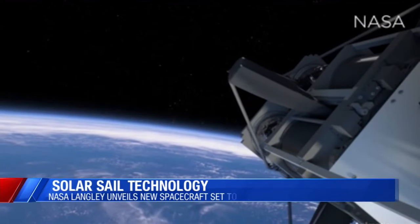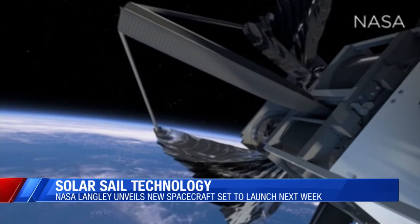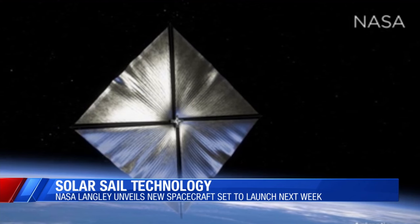NASA scientists are showing off a new spacecraft set to launch next week. It was developed at NASA Langley in Hampton, Virginia. Officials say that if you want to send a rocket into space to orbit the Earth and beyond, you need a lot of fuel to get that done quickly and safely. That's where the solar sail comes in.